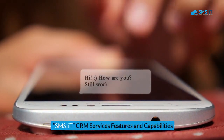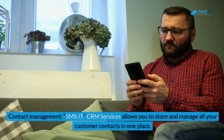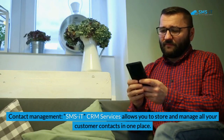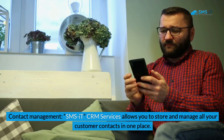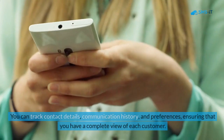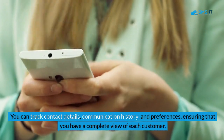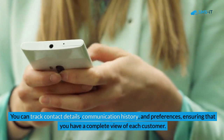SMS IT CRM Services features and capabilities. 1. Contact management. SMS IT CRM Services allows you to store and manage all your customer contacts in one place. You can track contact details, communication history, and preferences, ensuring that you have a complete view of each customer.